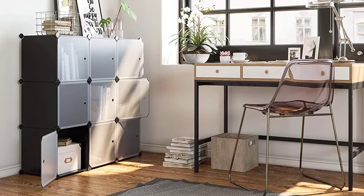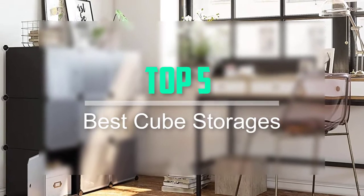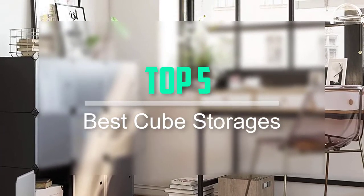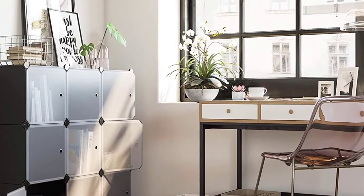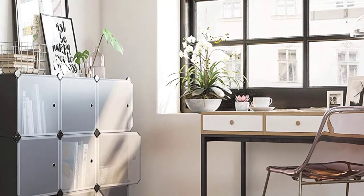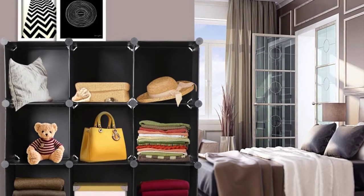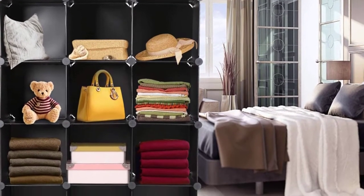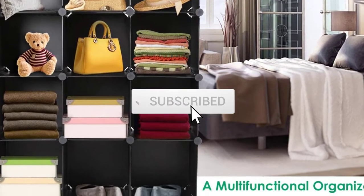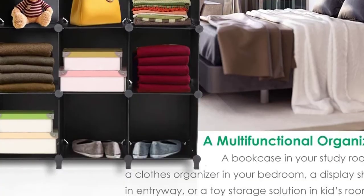Hello everyone, welcome back to our new video. In this video, I will give you more information about the top 5 best cube storages that are available on the market. I try to make popularity, quality, prize, durability, user opinion and more. If you need more information about these products, please check the link in the description section below. Don't forget to subscribe to this channel for future videos. Let's start this video.